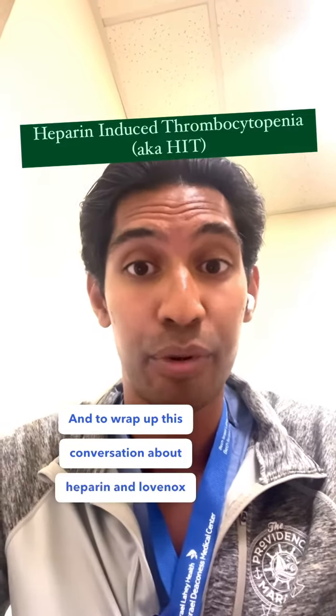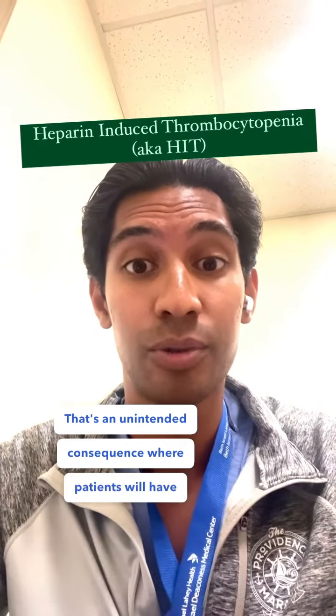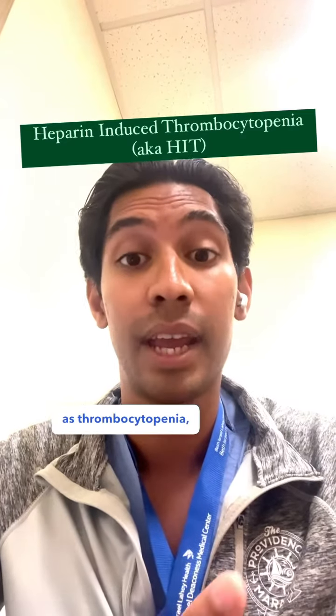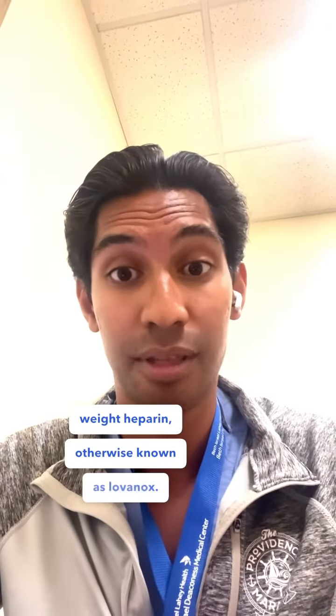To wrap up this conversation about heparin and Lovenox, I want to talk about heparin-induced thrombocytopenia. That's an unintended consequence where patients will have a drop in their platelet count, otherwise known as thrombocytopenia, in response to receiving a heparin product — so that can either be heparin itself or low-molecular-weight heparin, otherwise known as Lovenox.